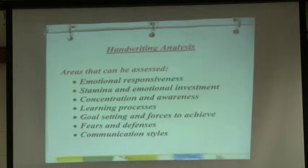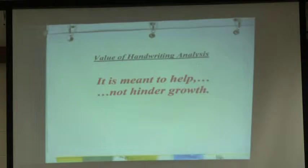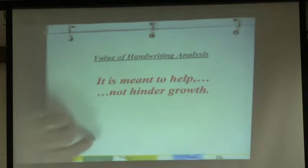So what does handwriting do? Handwriting can assess emotional responsiveness — which is the slant of your writing. It talks about stamina and emotional investment — which is the pressure of your writing. Concentration and awareness — which is the size of the writing. So we're going to talk about those top three things today. It also talks about learning processes, goal setting and forces to achieve, fears and defenses, and communication styles — though we won't get to those today. We did add a segment on signatures. The main purpose I got into this was to help myself at first — I was just curious. But it is meant to help, not hinder growth. The whole purpose is to develop an awareness in yourself — we all have limitations, we all have things to feel good about, and finding that balance is really going to be key.